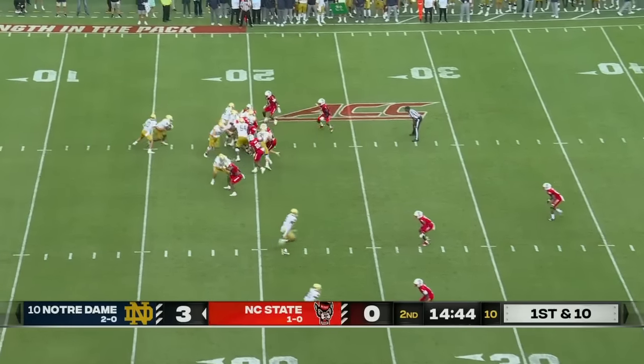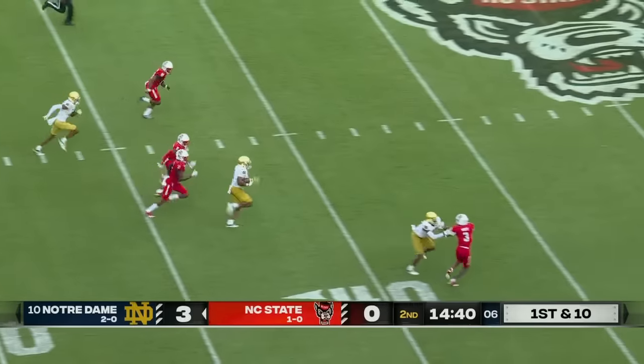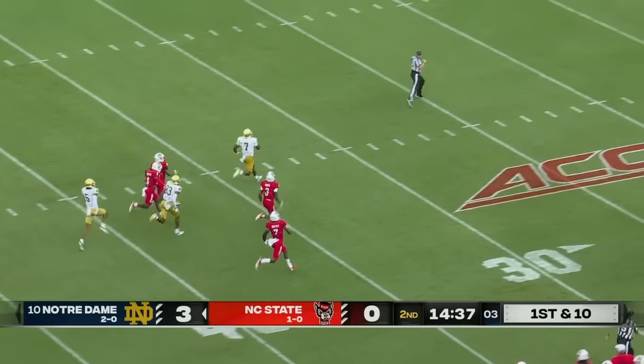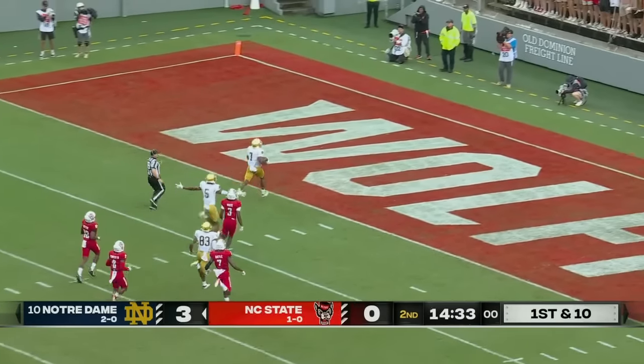As we go along, it's first and ten for Notre Dame. There was a touchback on the last play, and a big hitter right out of the break — Andre Guestime is going to go the distance, an 80 yard touchdown.